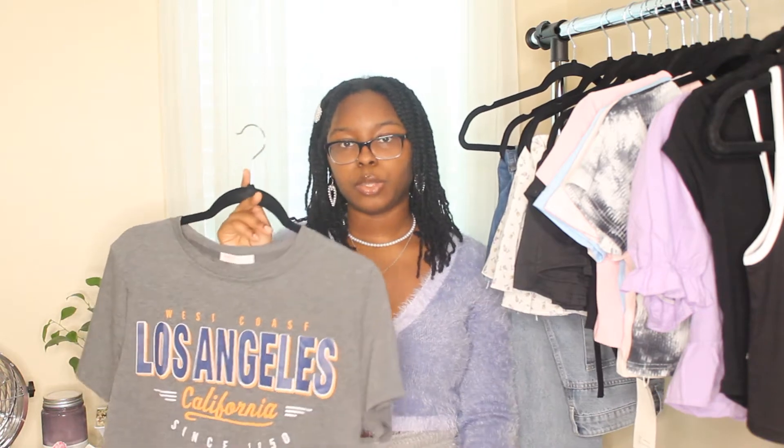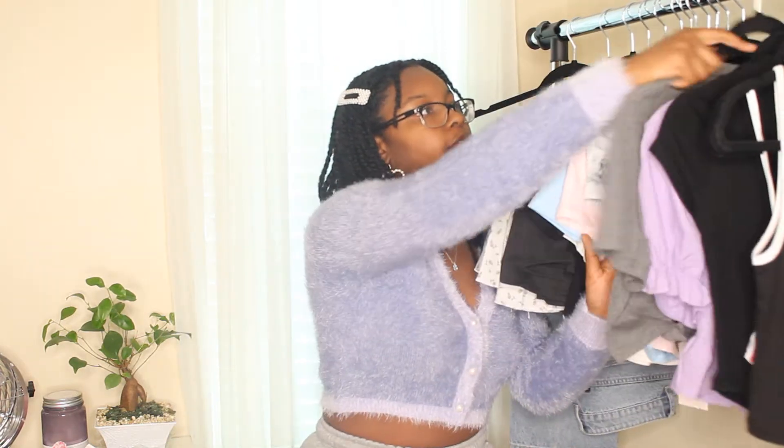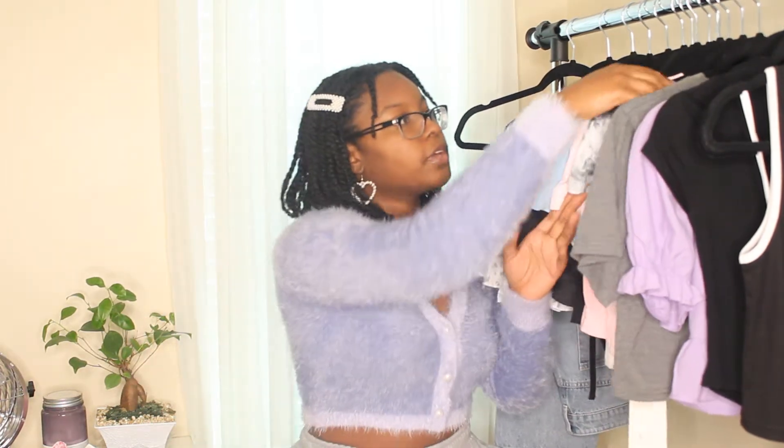By the way, I got every single item in a size medium. Everything will be linked in the description so make sure to check that out. Also follow me on Instagram — I always post outfit photos over there, so if you're interested in fashion and outfit ideas, make sure you follow me.